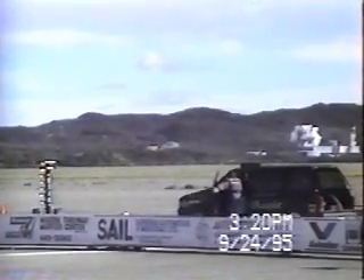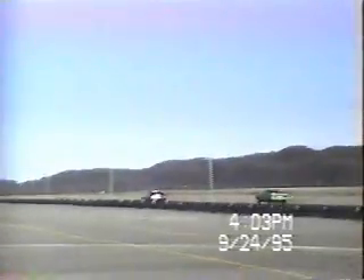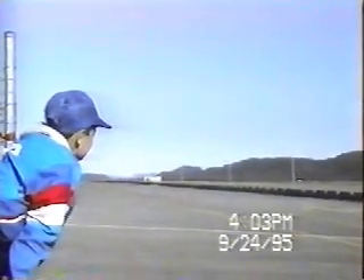It looks like it's going to have a short delay here on the start line. I think car number 4 needs a little bit more fuel. And the winner was car number 4 in the right lane with an ET of 12.02 with a speed of 112 miles per hour.